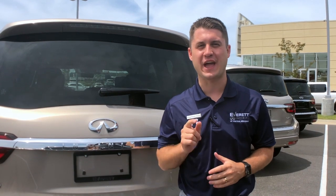Hey guys, Jonathan Dixon here with Everett Infinity of Central Arkansas bringing you another Tip Tuesday. Summer vacation and road trips are here — we're so excited — and today I want to talk to you a little bit about the cargo of our 2019 QX80.